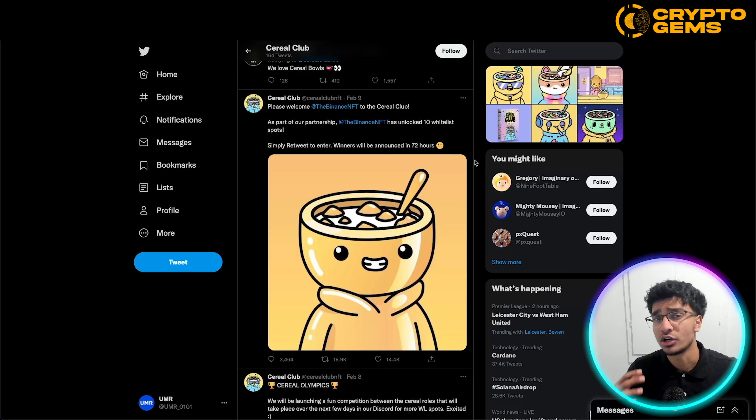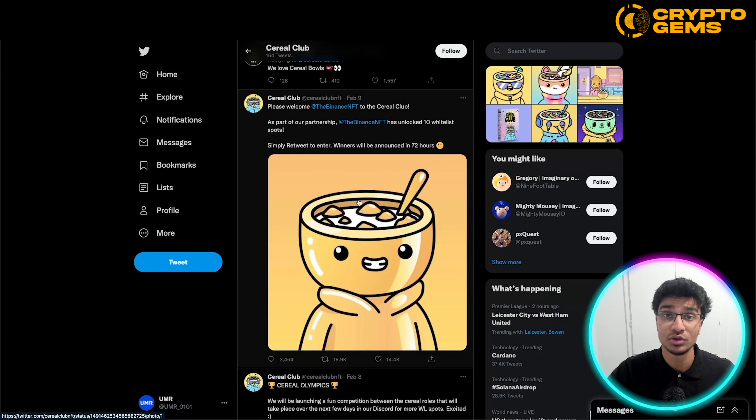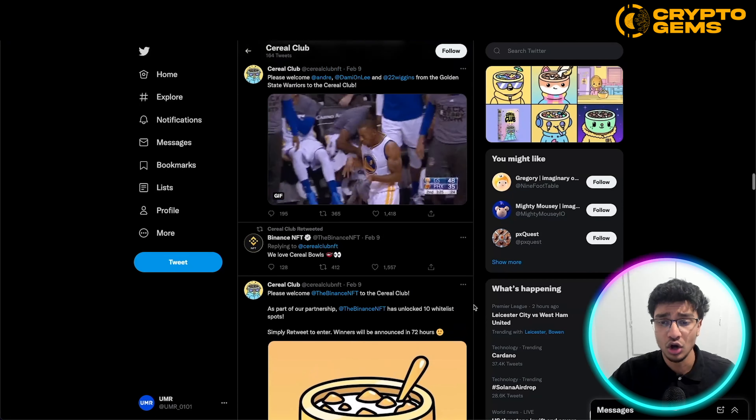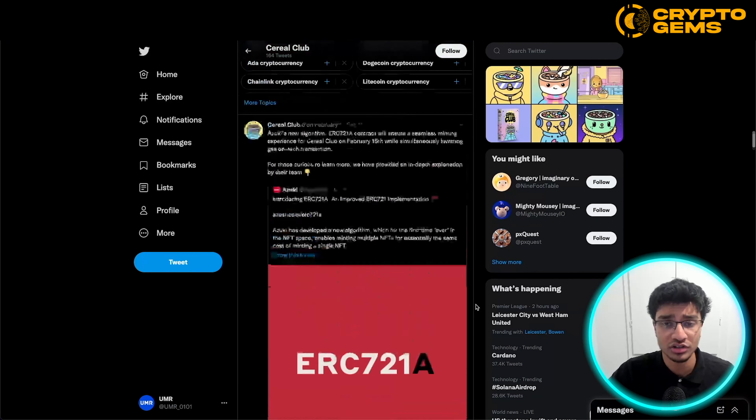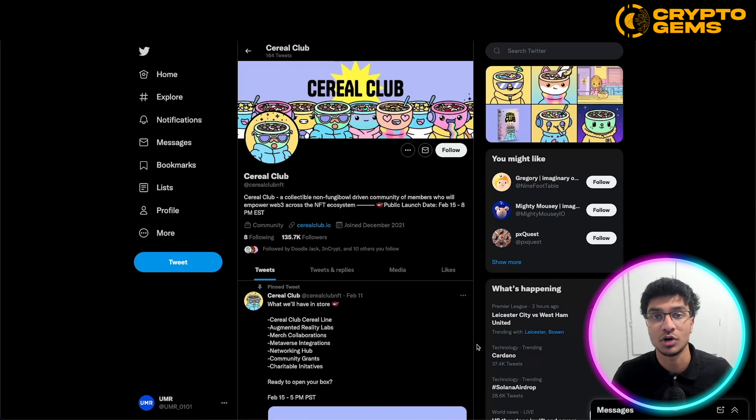They also announced a partnership with Binance NFT — please welcome Binance NFT to the Cereal Club as part of our partnership. Binance NFT has unlocked 10 whitelist spots, giving away those spots on Twitter as part of the partnership. We know that Binance is a huge platform and company; they have their own Binance NFT marketplace now. That announcement tweet had a ton of engagement — 3,000 comments, 19,000 retweets, and 14,000 likes. Overall, their Twitter community seems very engaged.